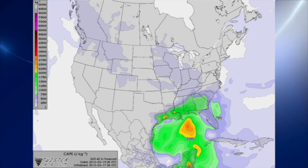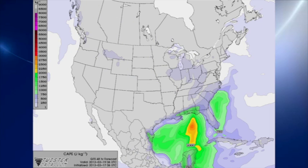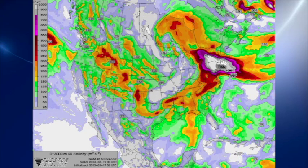By 0Z, CAPE values have come up across much of Alabama and into Georgia, so we have relatively good instability. The atmosphere stabilizes after that, and by midnight the threat for severe storms is pretty much over. But the shear values are low — this is a low shear but high instability situation. There's a look at the helicity shear values off the NAM at 18Z, 1 p.m. — values are pretty low, and even by 0Z they come up only a little bit. So the big threat is going to be that of straight-line damaging wind as well as potentially large hail.